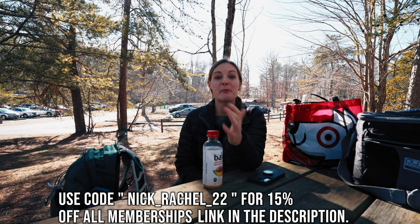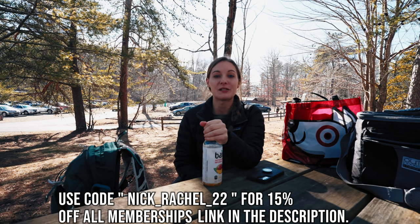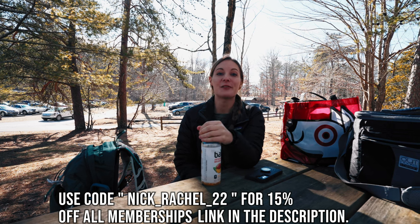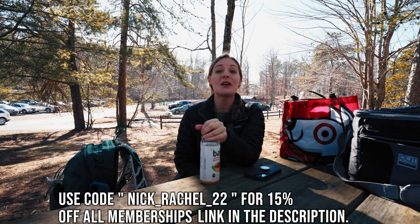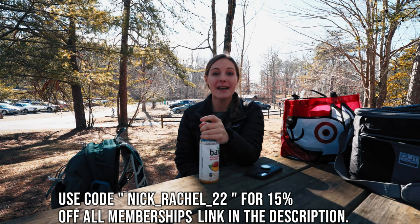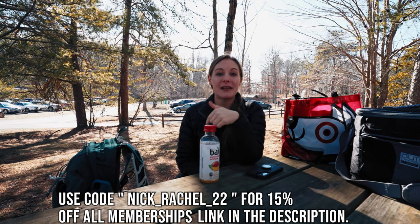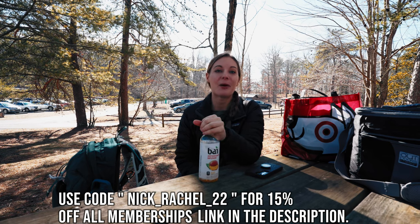We just finished eating lunch and we wanted to let you guys know that we have partnered with Friends of Georgia State Parks and Historic Sites and they've given us a discount code for you guys. If you use our discount code Nick_Rachel_22 you get 15% off all memberships. Consider using our link below — it'll be in the description — and purchasing a park pass really helps keep our parks beautiful.